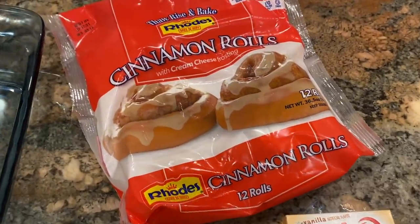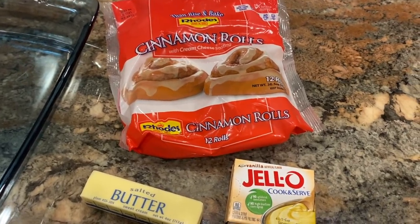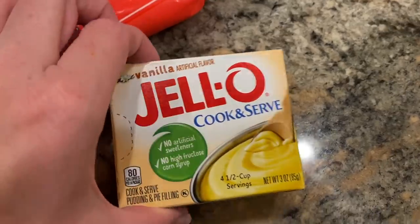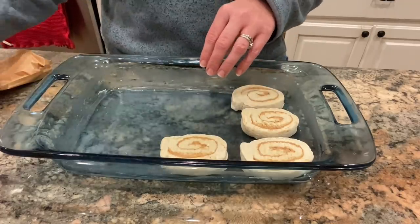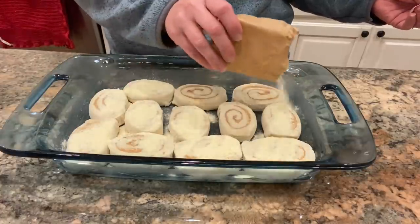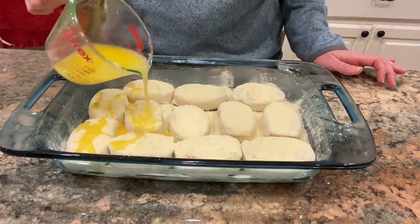This recipe uses Rhodes frozen cinnamon rolls, which you can find in the freezer section next to where the Rhodes rolls are, a stick of butter, and one box of cook-and-serve vanilla pudding — it has to be cook-and-serve, not the instant kind. To make this recipe, all I did was the night before take out those Rhodes rolls and place them into a baking dish, then I sprinkled the dry pudding mix over the top — I did not make the pudding up — and then I poured the melted butter over the top of that.